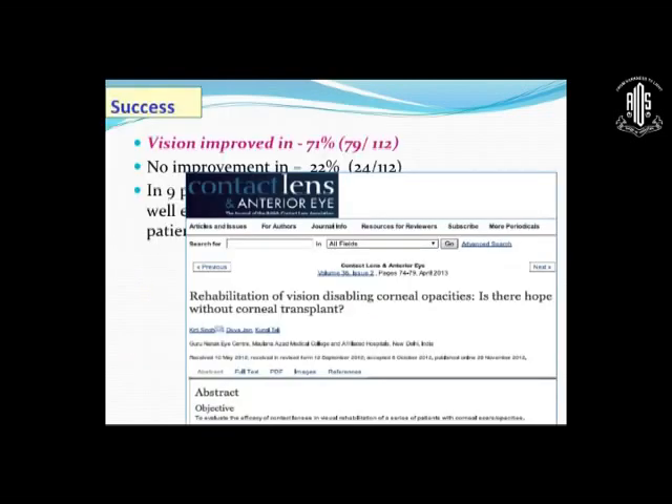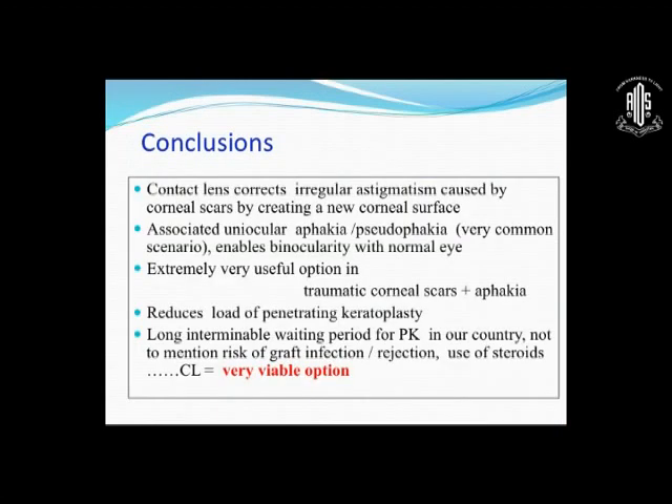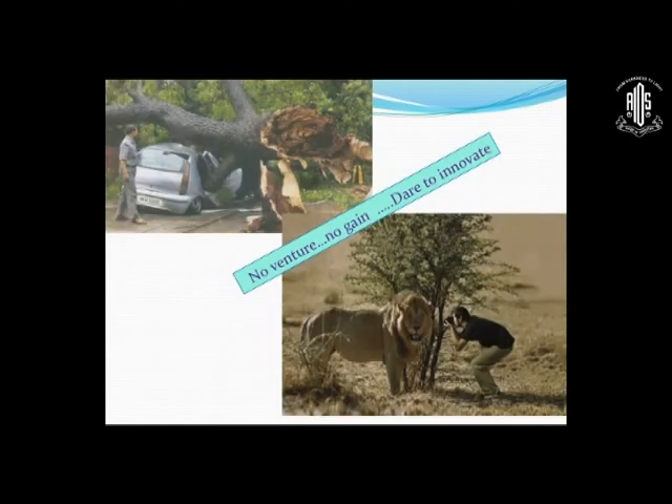This was the study which we had published. Conclusions: contact lenses correct irregular astigmatism caused by corneal scars by creating a new corneal surface. Associated monocular aphakia or pseudophakia, a very common scenario in trauma patients, enables binocularity with the normal eye. It is an extremely useful option in traumatic corneal scars with aphakia. It reduces the load of patients on penetrating keratoplasty and the long waiting period for PK, not to mention risks of graft infection, rejection, and steroid use. So when you encounter these broken corneas, think out of the box, dare to innovate, and fit contact lenses — it is absolutely possible.